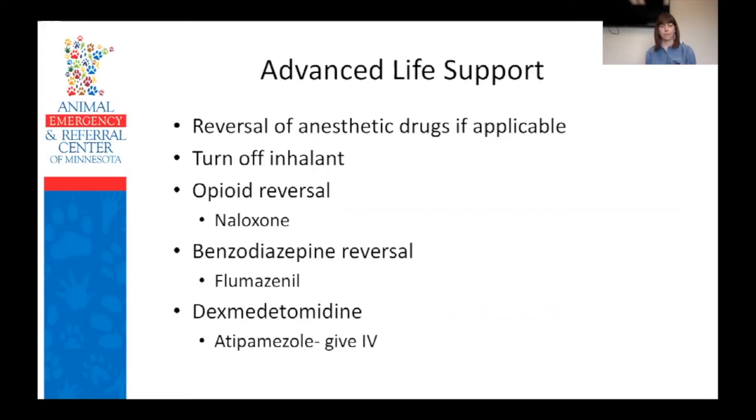For dexmedetomidine, atipamezole or Antisedan is the reversal. Most of us are used to giving it IM, but in a CPR situation you absolutely can and should give it IV so that it kicks in more quickly.